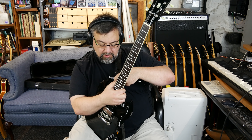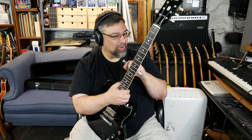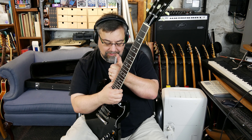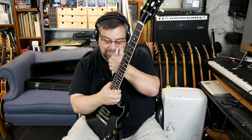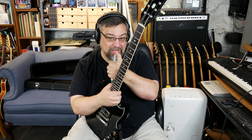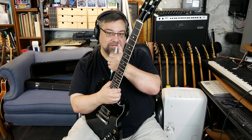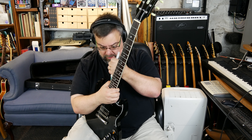Yo, what's up, dude? How's it going? So I thought I'd come on and give you a little bit closer and better look at the Greco SG I showed at the live show a few days ago.